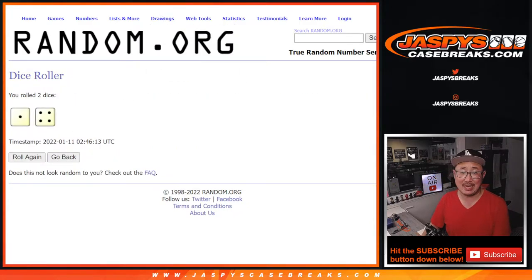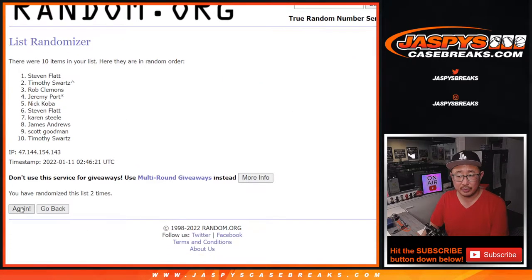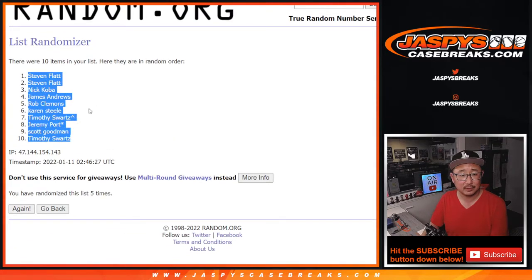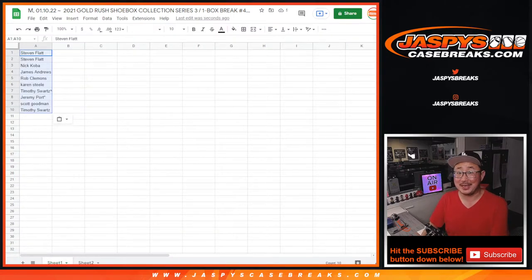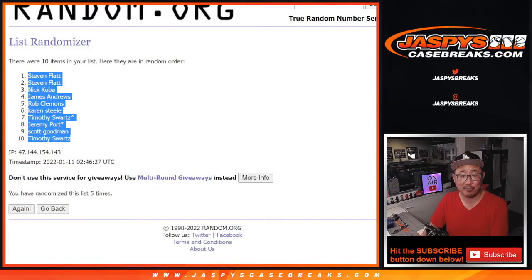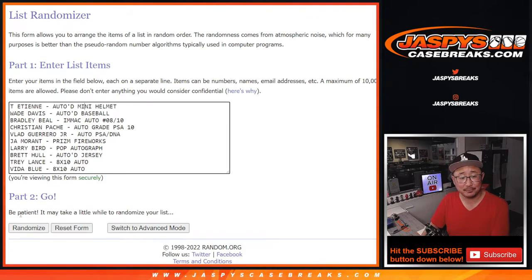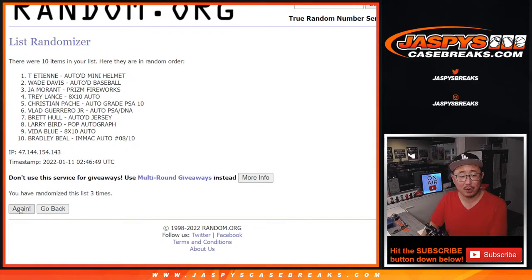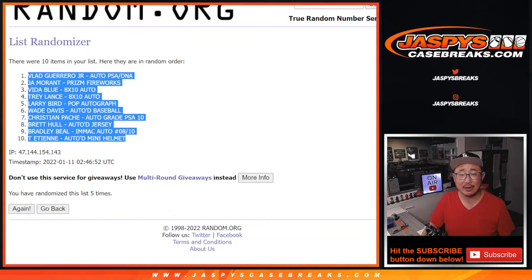1 and a 4, 5 times for each list. Good luck — your names first. 1, 2, 3, 4, and 5th and final time. Tim, maybe we do need to go to Vegas with all the spots you've been winning. Let's see how the randomizer works out for you here — 1 and a 4, 5 times for the hits. After 5 rolls, we've got the Vlad Auto down to the Travis Etienne Autograph Mini Helmet.